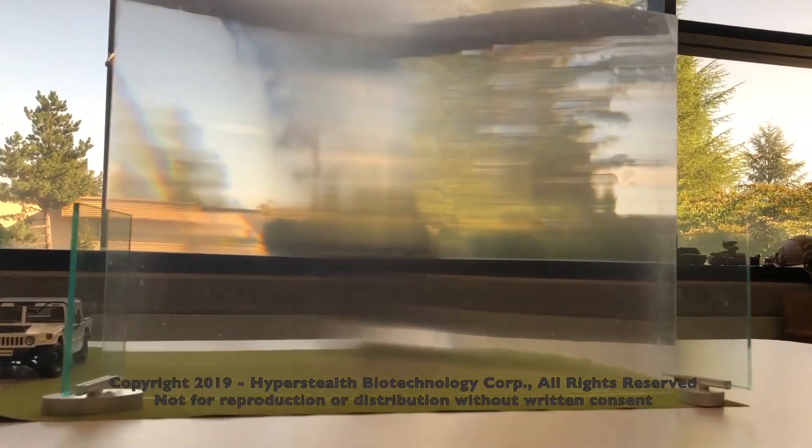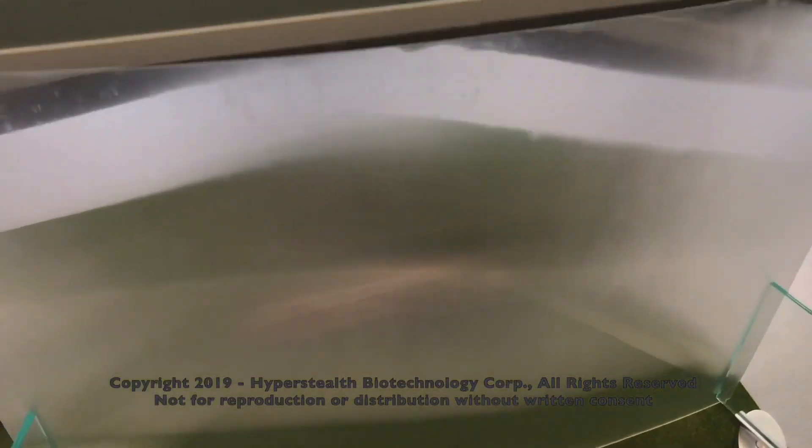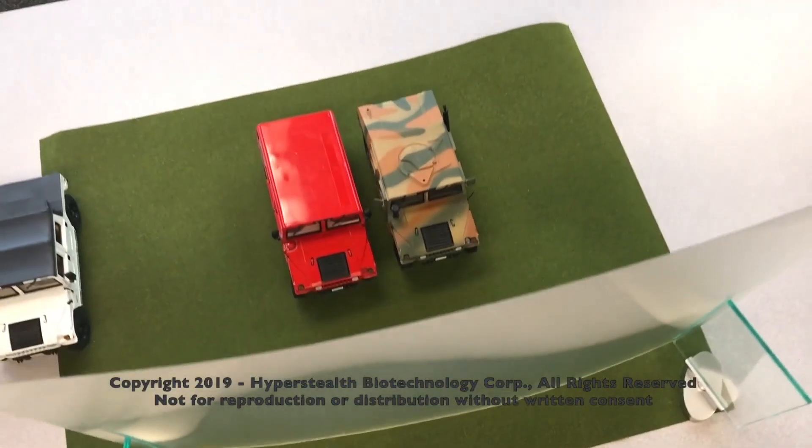Notice the white Hummer on the left. But can you see the camouflaged Hummer behind the material, or the bright red one beside it?